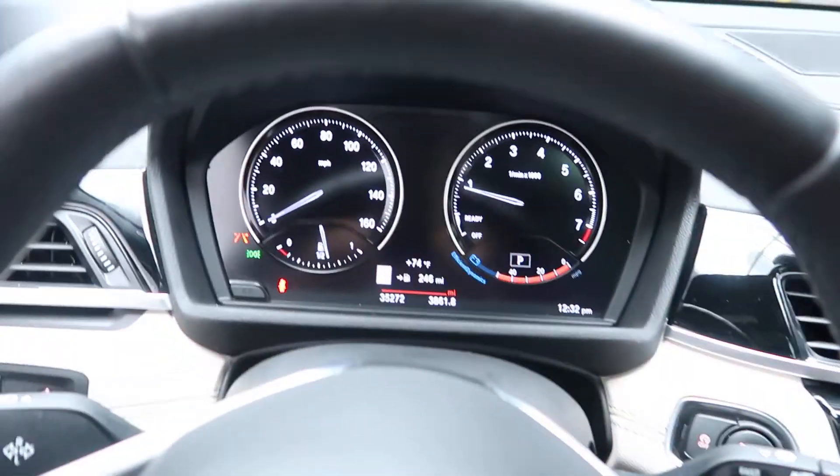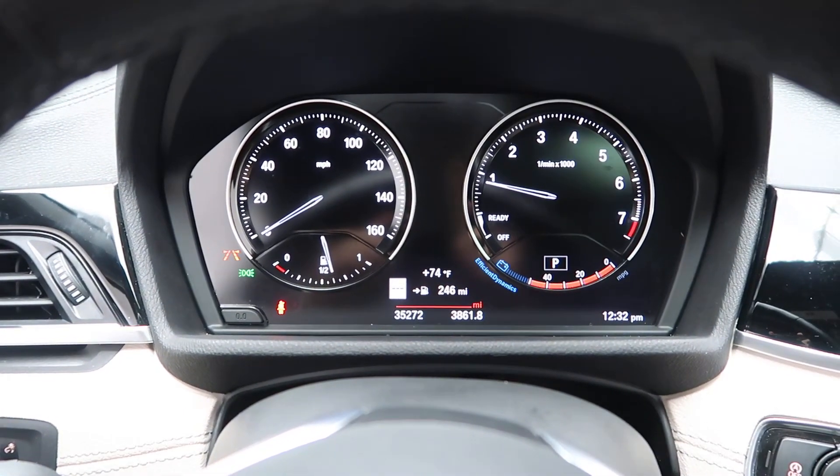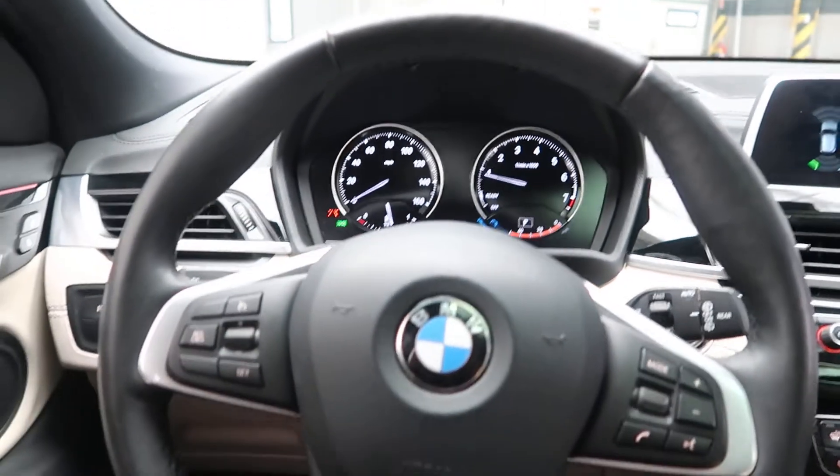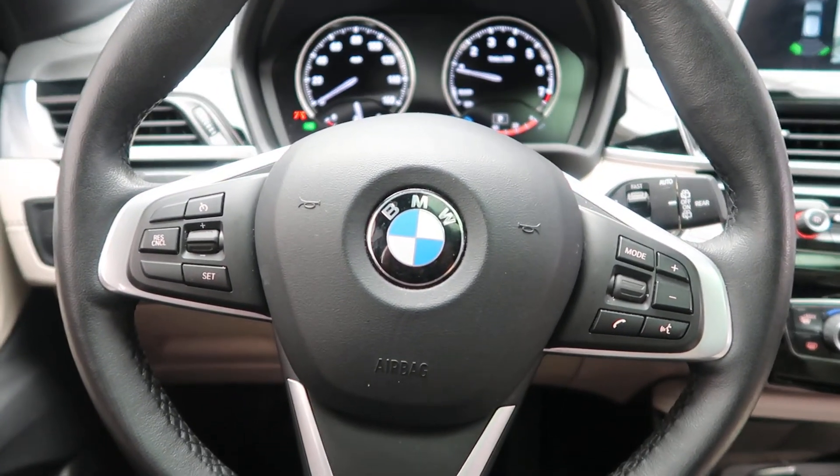This X2 has 35,272 miles. Carfax and service records available online. If you'd like to view more photos of this 2018 BMW X2, check out FeldmanImports.com.